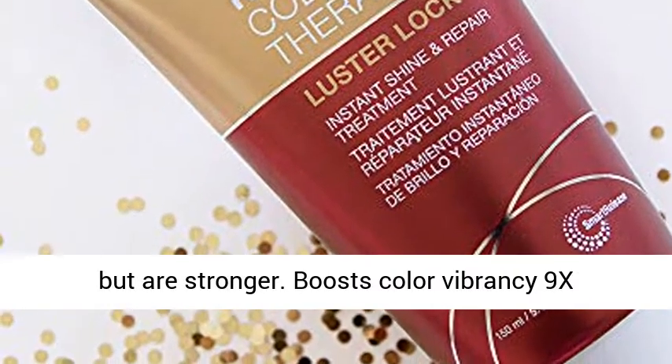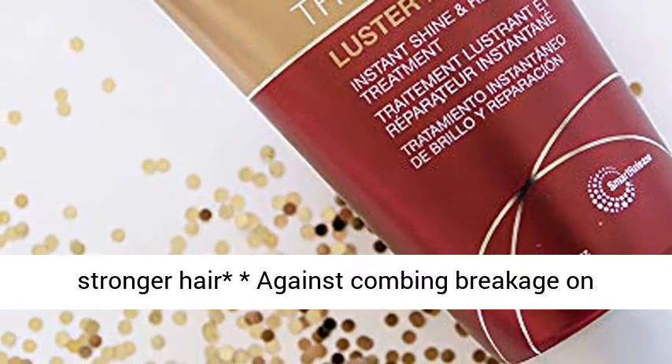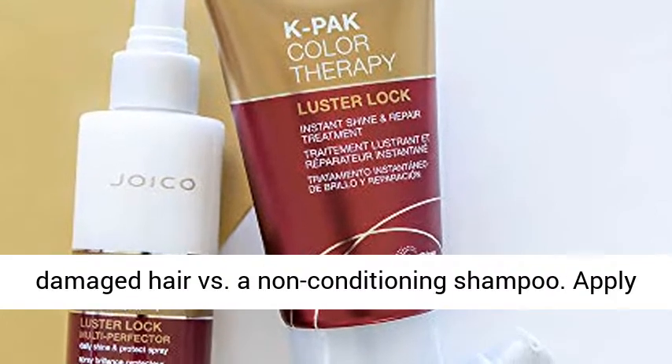Boosts Color Vibrancy 9X. Stronger Hair Against Combing Breakage on Damaged Hair versus a Non-Conditioning Shampoo.